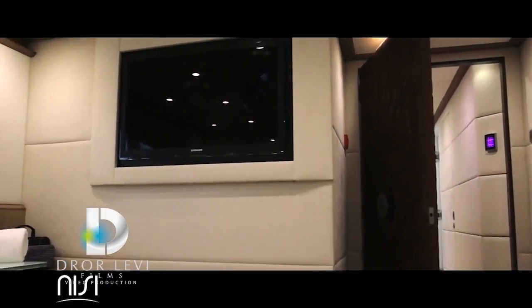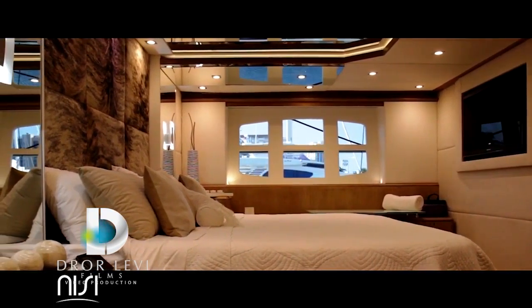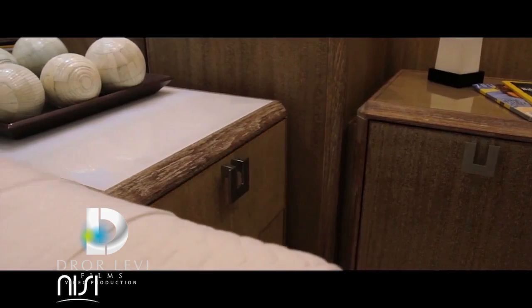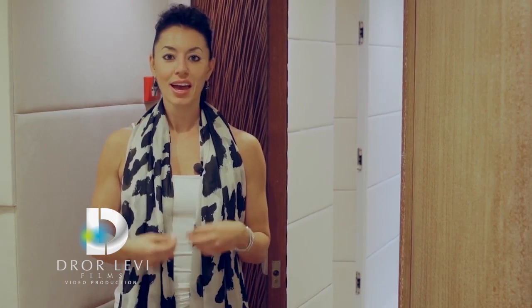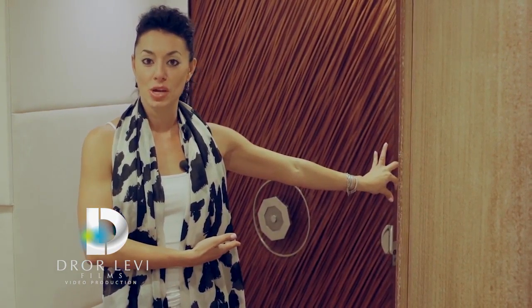My absolute favorite space on the yacht is the master stateroom. And what you see are details everywhere of the world class craftsmanship. You see it on the whitewashed teak, you see it with the Italian suede, and most importantly, and really most impressively, you see it right here — the master stateroom door.